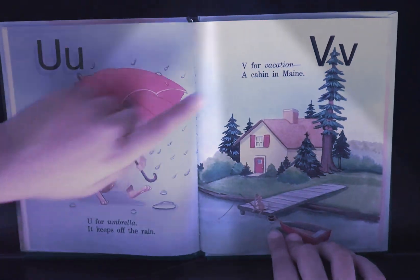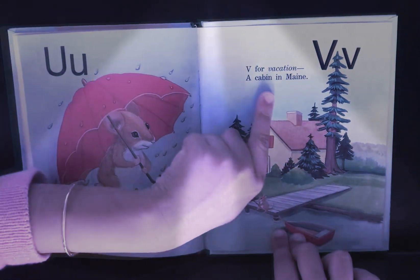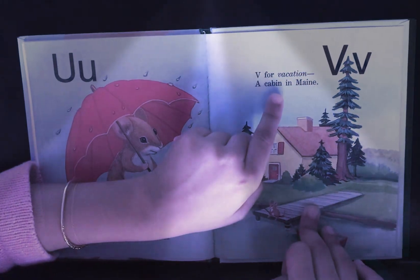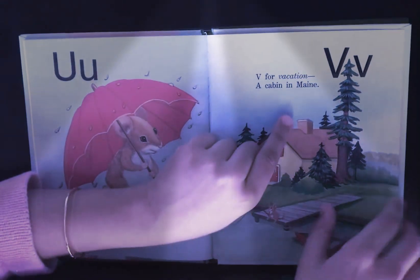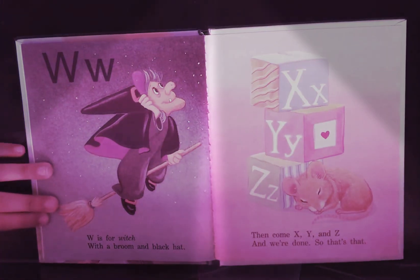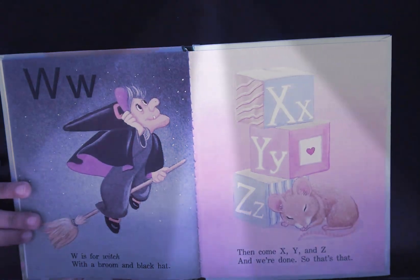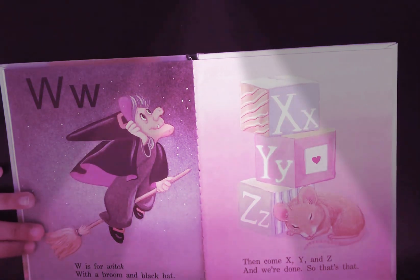V is for vacation and camping in a cabin in Maine. W is for witch with a broom and a black hat. Then comes X, Y, and Z. And we're done. So that's that.